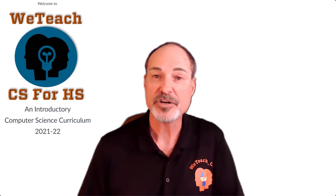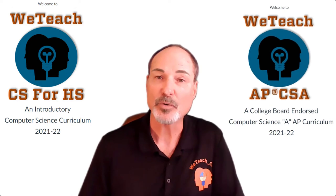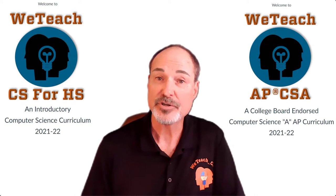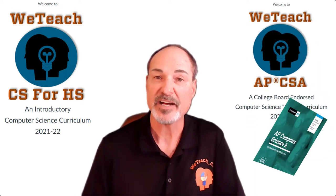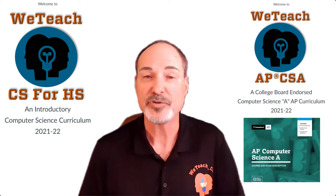We have also developed two curriculum packages: one for a typical first-year computer science course, and the other to help students prepare for and take the Computer Science A AP test. This new curriculum is fully endorsed by the College Board and completely aligned with the course exam description that was released in the summer of 2019.